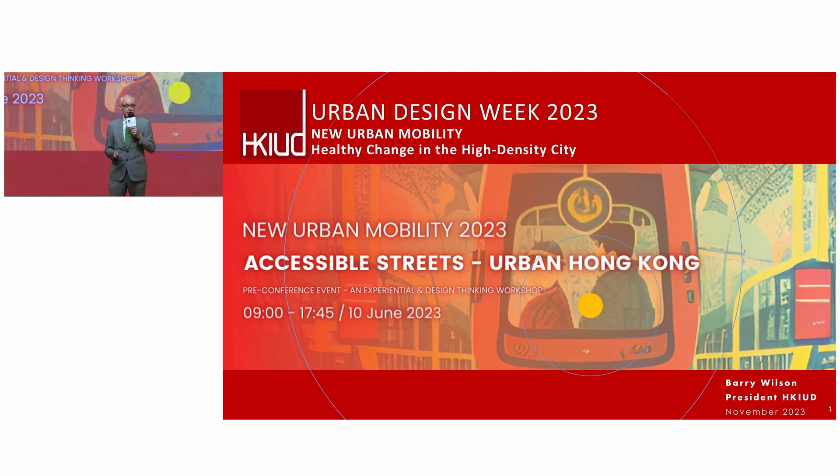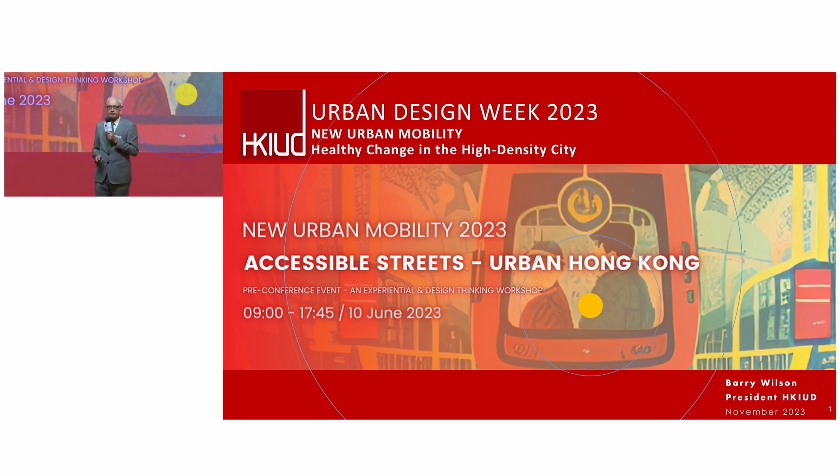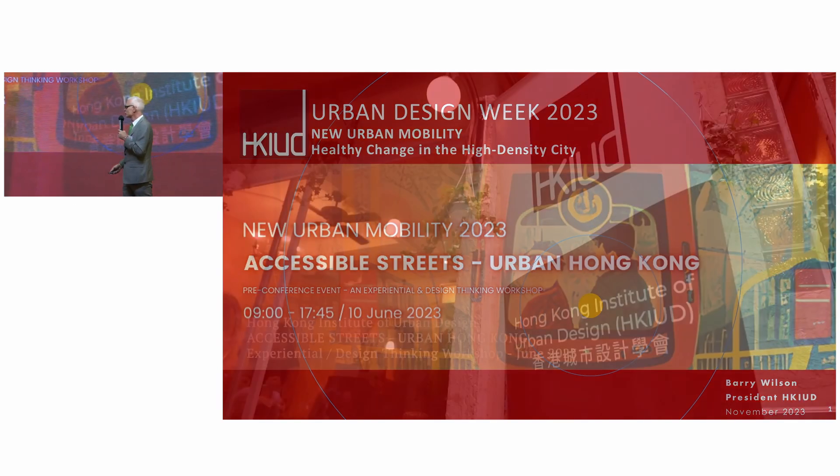We're going to talk about a workshop we did in June, which is a collaboration between five organizations: the Institute of Urban Design, MIT Innovation Node, and our three partner universities — University of Hong Kong, City University, and Chinese University of Hong Kong. We've done some research, and we're in the process of doing more, so I want to share that with you.